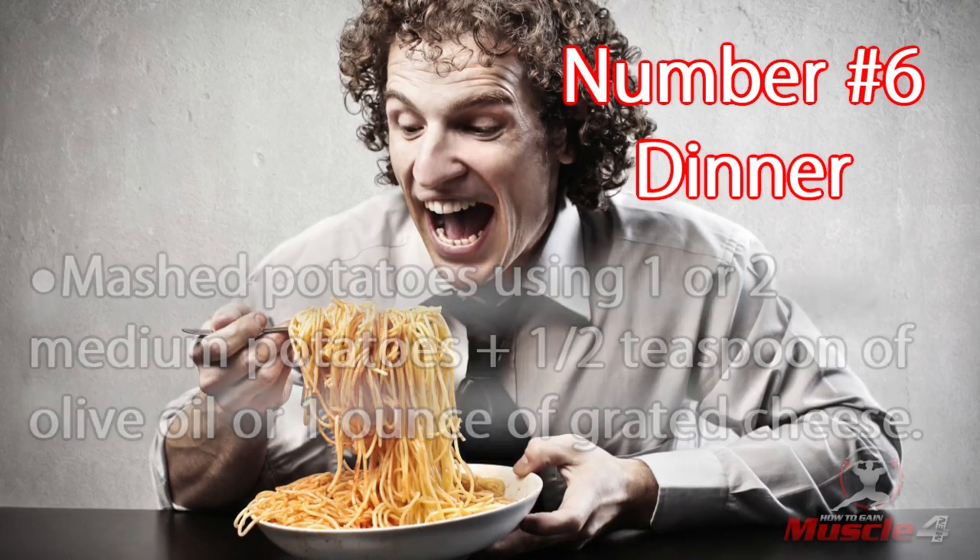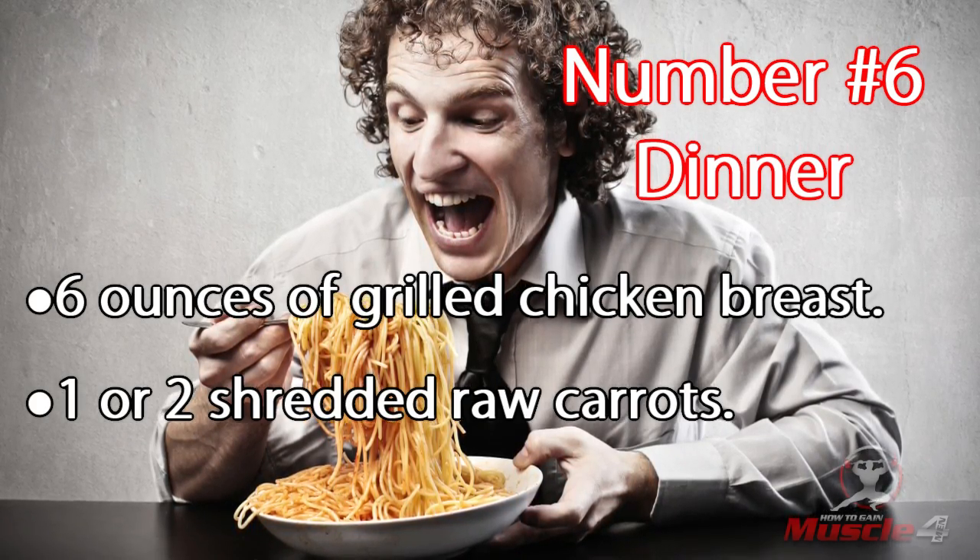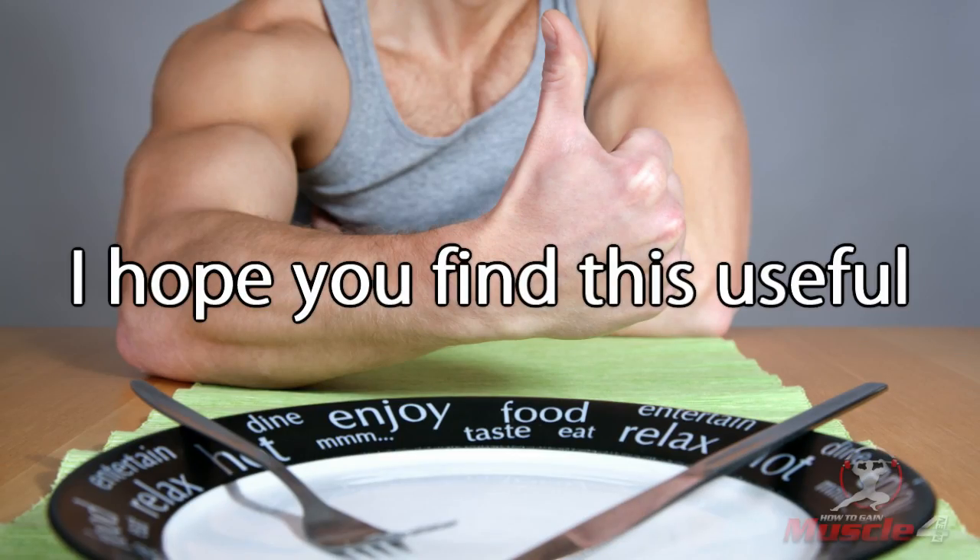Number six: dinner. Mashed potatoes using one or two medium potatoes, plus half a teaspoon of olive oil or one ounce of grated cheese. Six ounces of grilled chicken breast. One or two shredded raw carrots.